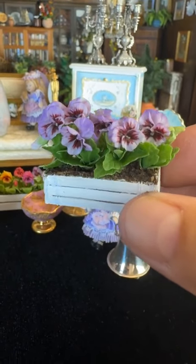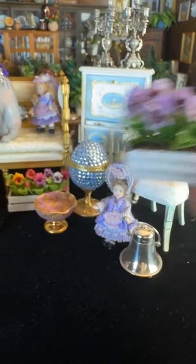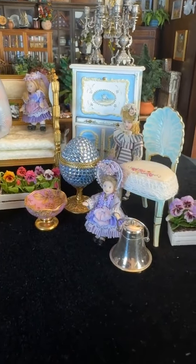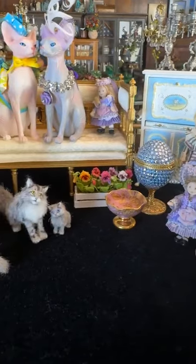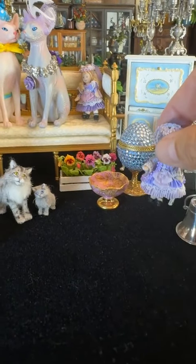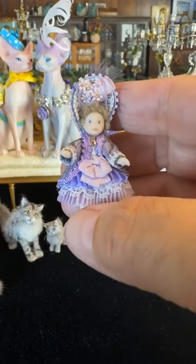A lot of them are unsigned. Like these flowers are unsigned, but aren't they just lovely? The same is with some of the furniture pieces.